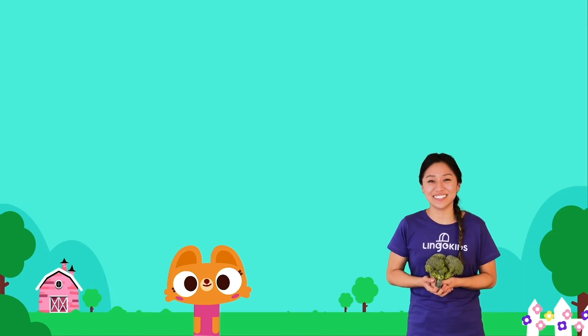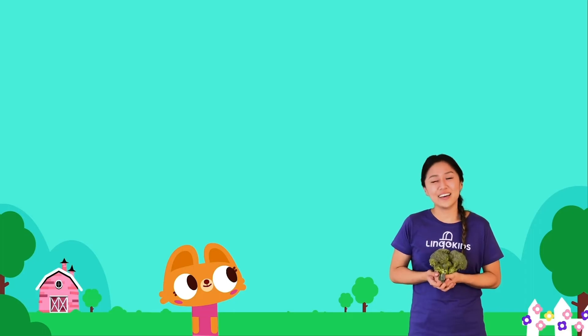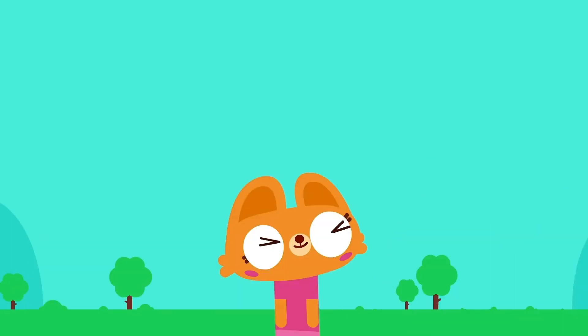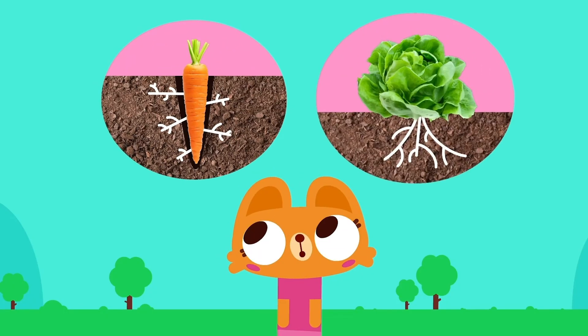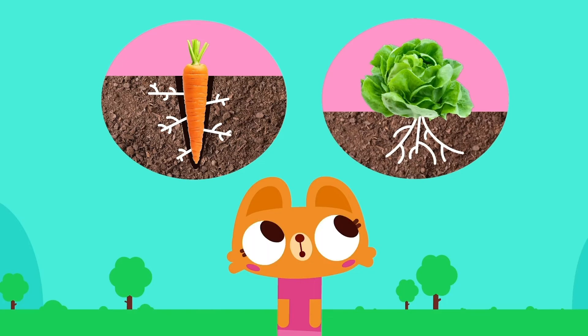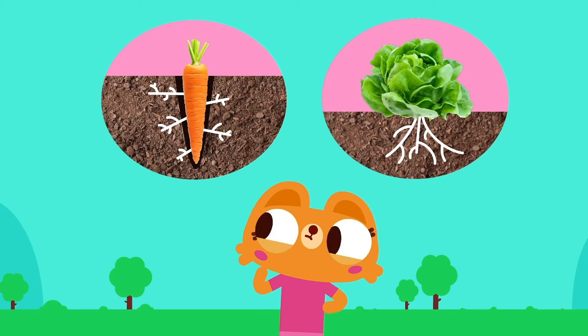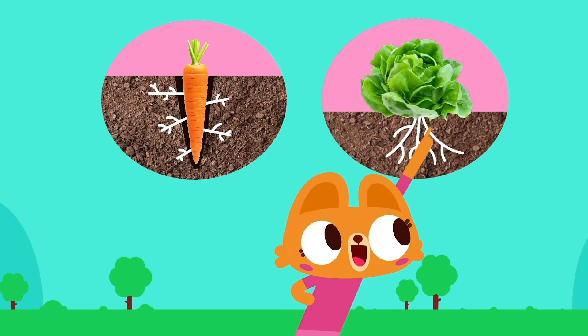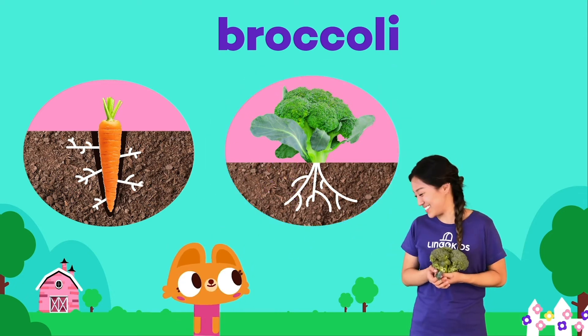Next question! I love broccoli! Is broccoli a root vegetable that grows underground, like a carrot? Or does it grow above ground, like lettuce? What do you think? Lisa thinks it grows above ground. Broccoli grows above ground! Excellent!